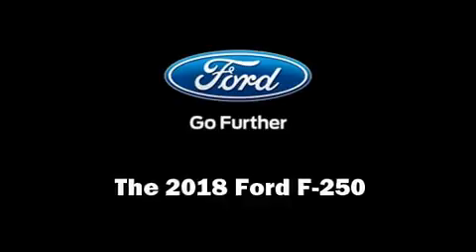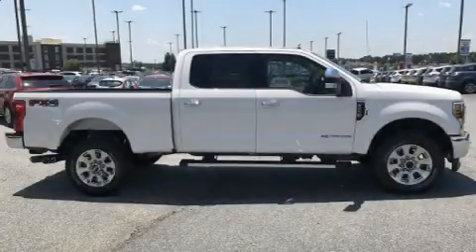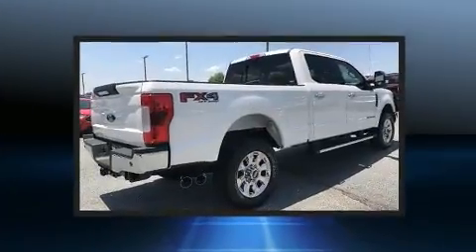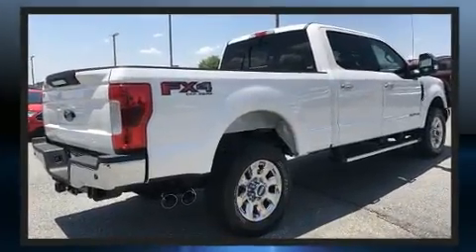You can expect a lot from the 2018 Ford F-250. It features an automatic transmission, four-wheel drive, and a powerful eight-cylinder engine.